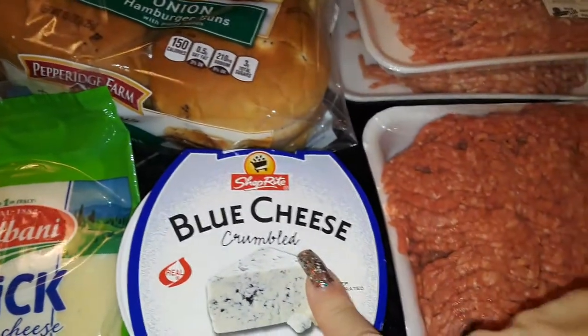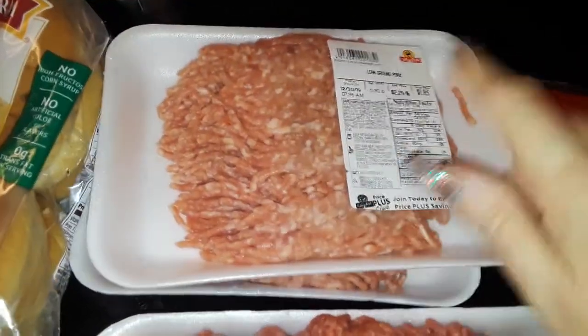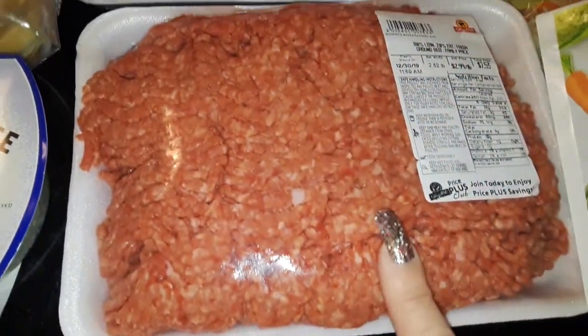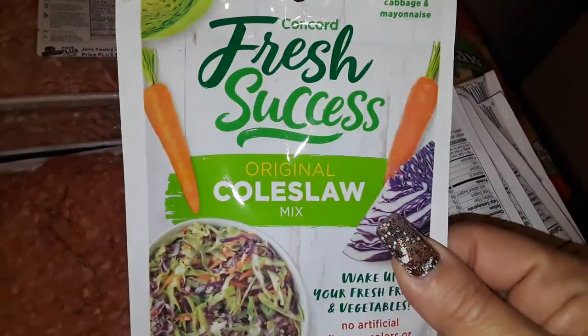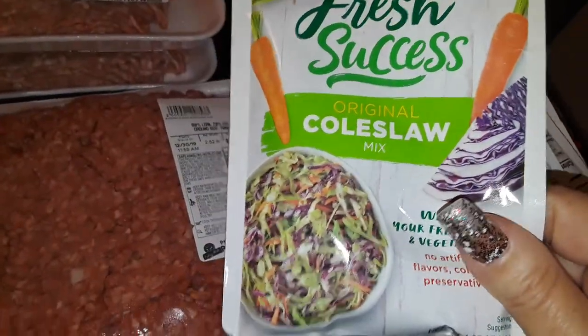I got the provolone cheese and a thing of blue cheese again from Shop Right. I also picked up two small ground porks and then a real big thing of ground beef right here.